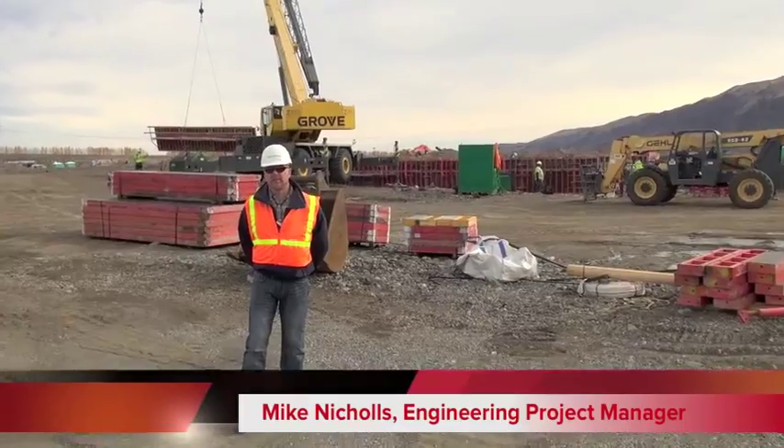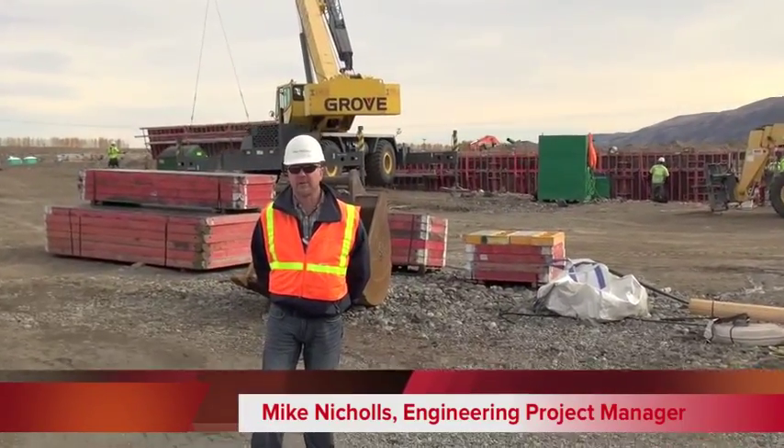My name is Mike Nichols and I'm the project manager for the Priest Rapids hatchery renovation. I'm Todd Kearsons, and I'm a fishery scientist with Grant County PUD.